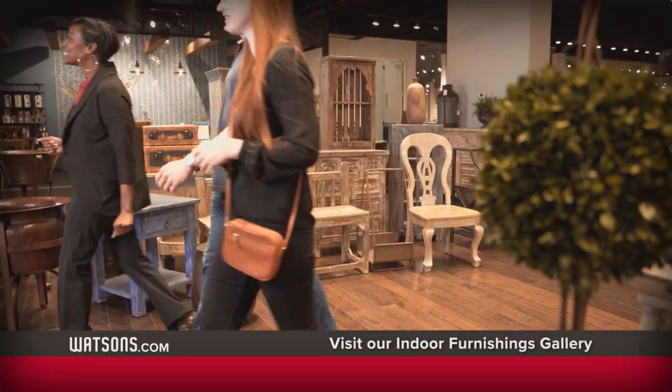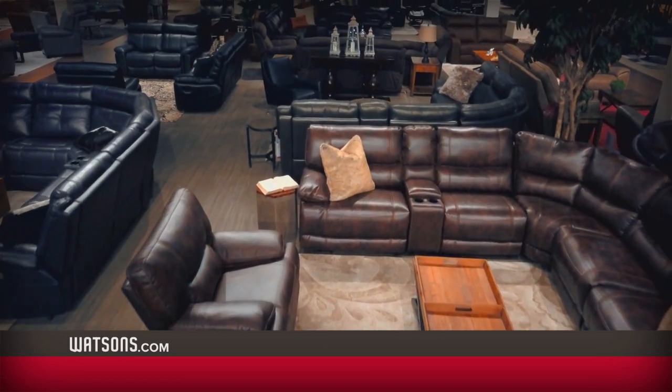During Watson's parking lot sale, it's the perfect time to come check out the all-new Watson's and get tremendous savings in our beautiful new indoor furnishings gallery.